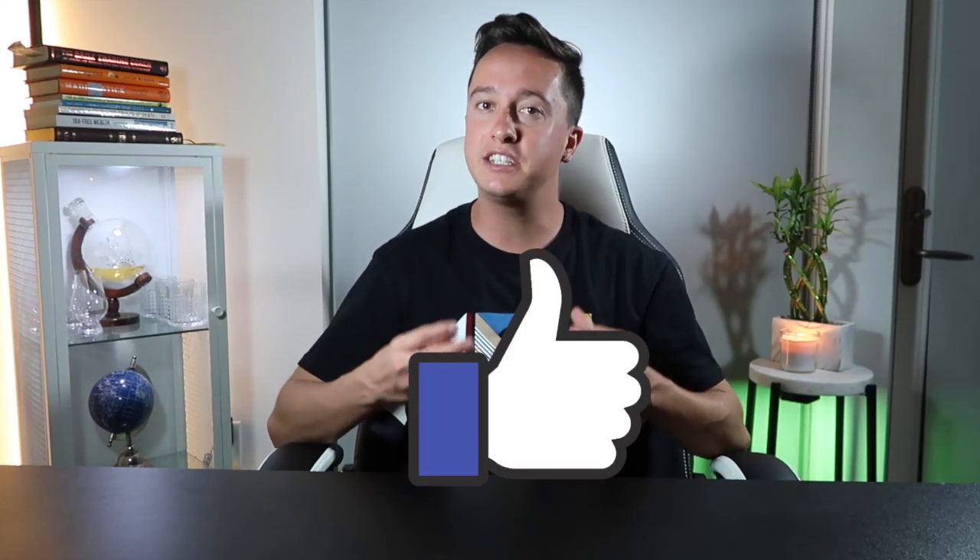Before we get started, I need you guys to like this video. It shows me that you support me, and it helps this message get brought to other traders that are in need of help — and it's 100% free to do so.